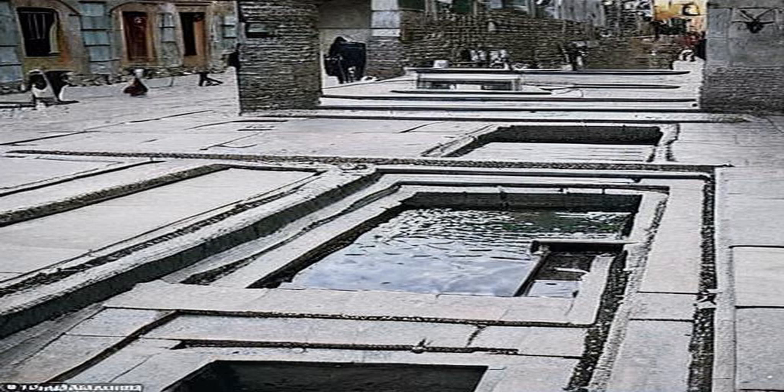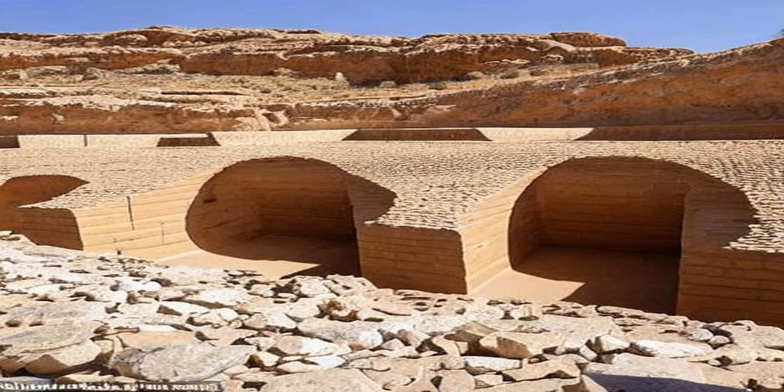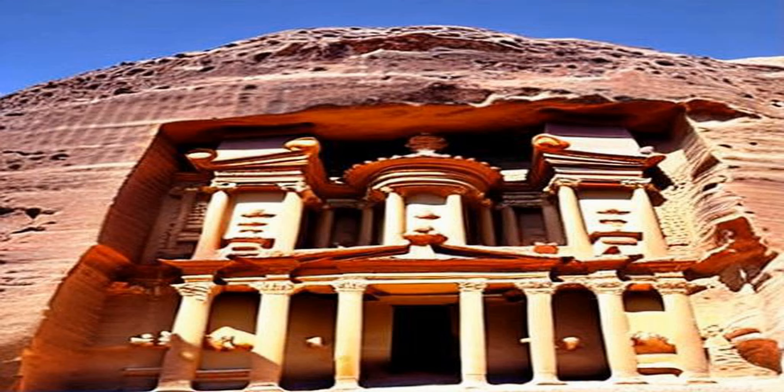The Nabataeans were able to construct a sophisticated system of dams and water channels that brought water from distant sources, making it possible for them to sustain a large population in an arid environment. Despite its importance in ancient times, Petra was largely forgotten after the decline of the Nabataean kingdom in the second century CE.